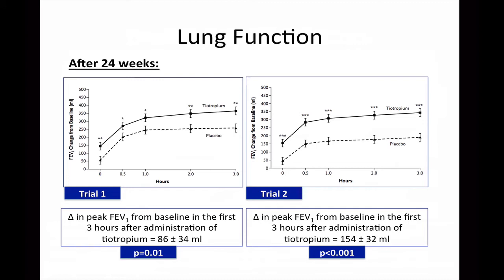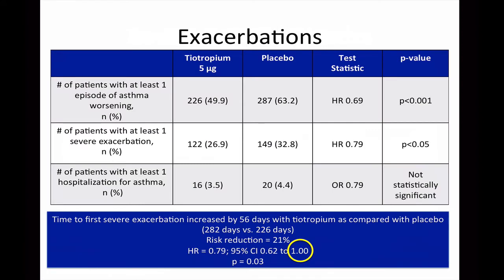Results of the study showed that after 24 weeks of therapy, the mean change in peak FEV1 three hours after administration of tiotropium was greater in the tiotropium group compared to the placebo group in both trials. Trial 2 showed a greater change from baseline with tiotropium versus placebo as compared to trial 1, although the authors did not comment on this difference. With regards to exacerbations, the number of patients who had at least one episode of asthma worsening and at least one severe exacerbation were greater in the placebo group as compared to the tiotropium group, which was statistically significant.